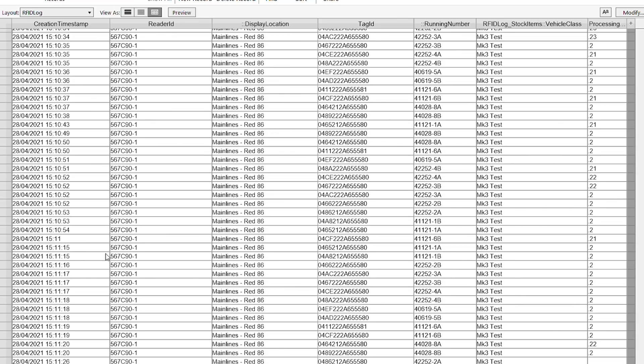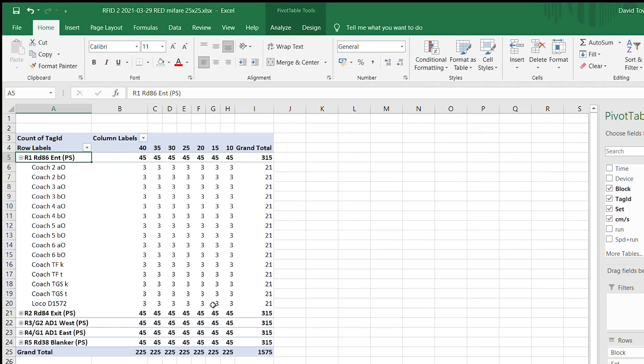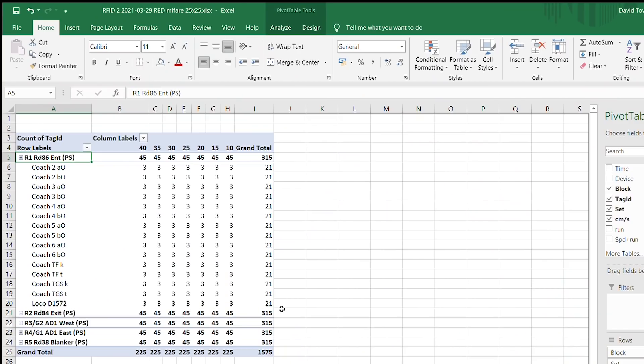We've taken all this data and exported it out into an Excel spreadsheet. When we look at the spreadsheets, we can see that we've got a perfect read every time. The really surprising thing we all got with these results — that we'd never got before — is we were actually reading the loco, and that just blew us away. We'd never got the loco to work before and now they're reading. This opens the door for all sorts of useful features in freight management — tracking the loco as well as the wagons — and it's going to make life a lot easier for the station manager and operators.